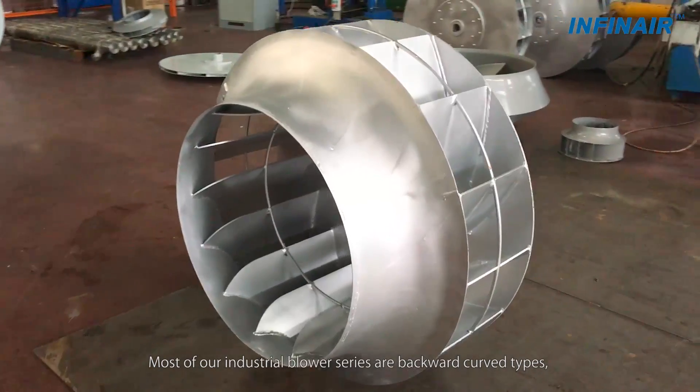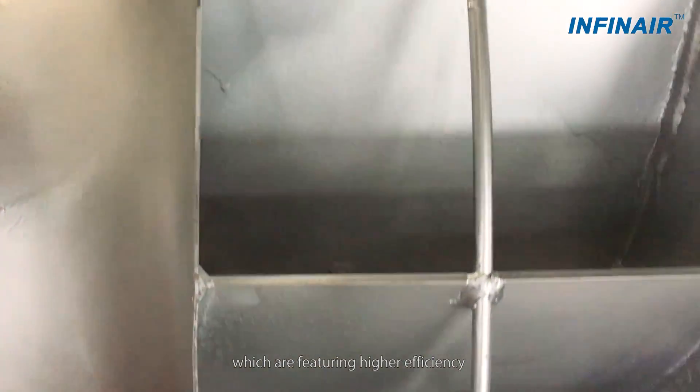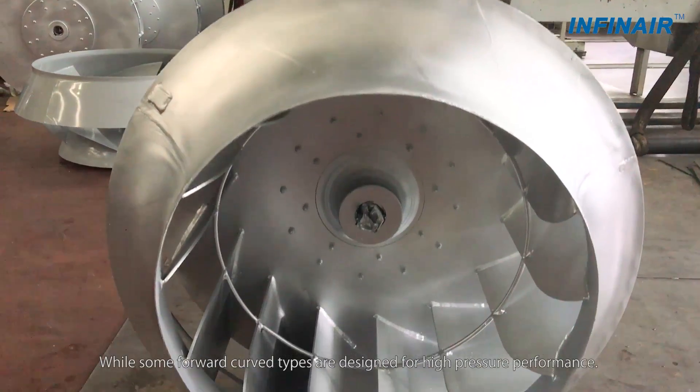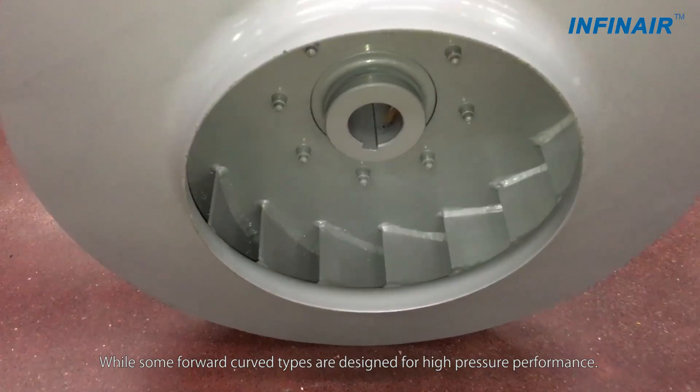Most of our industrial blower series are backward curved types, which feature higher efficiency than backward inclined wheels, while being more cost effective than airfoil types. Some forward curved types are designed for high pressure performance.